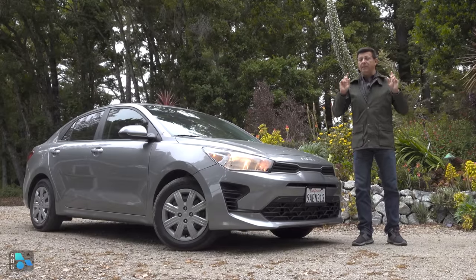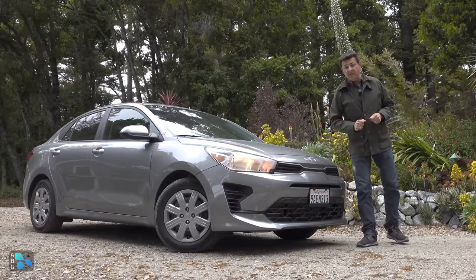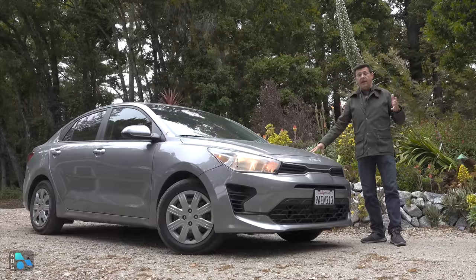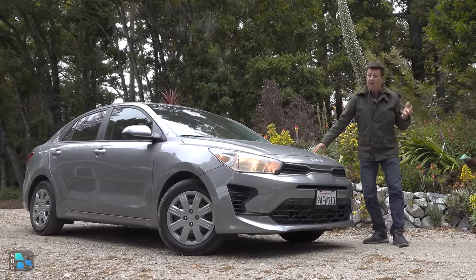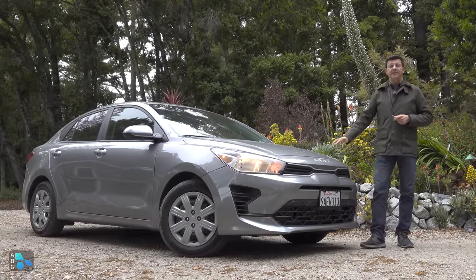The least expensive car period in the U.S. right now is the Nissan Versa. At $15,830, it is less expensive than this, but it comes with a five-speed manual transmission. If you love manuals, that's a great option. If you don't, that Versa is actually going to be $1,000 more than this Kia.